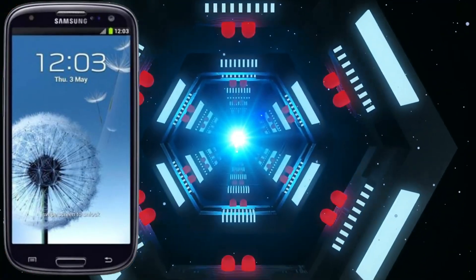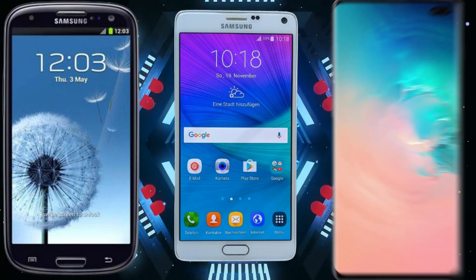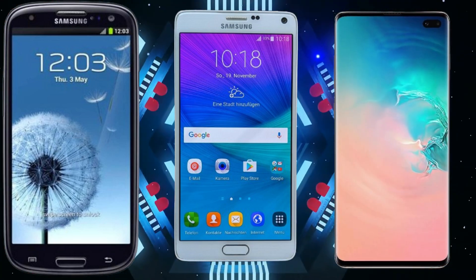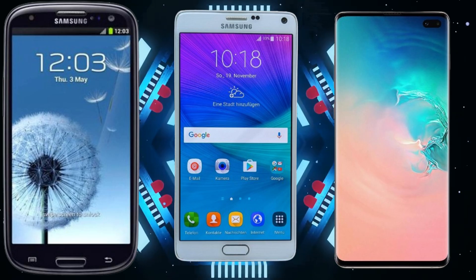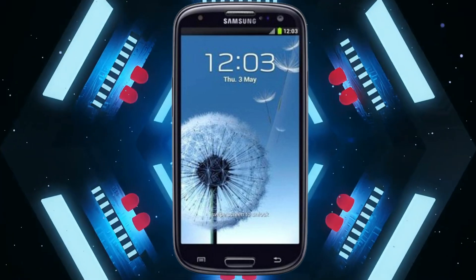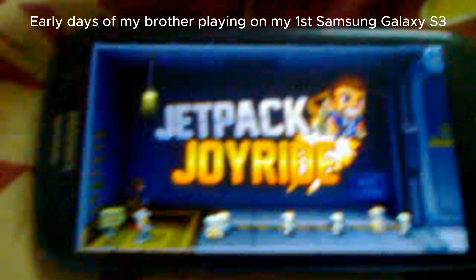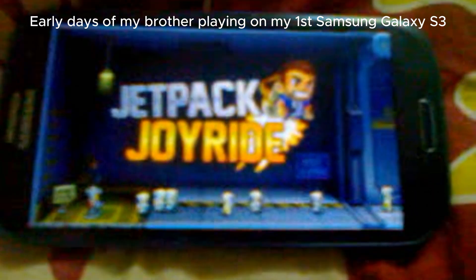The Samsung Galaxy S3, which was an Exynos; the Samsung Galaxy Note 4; and the Samsung Galaxy S10 Plus, which was also an Exynos. The most annoying issue I faced was with my first Galaxy S3, which I had planned to buy for over a year. Initially, using the device was fun, but later on, I realized I made a big mistake.